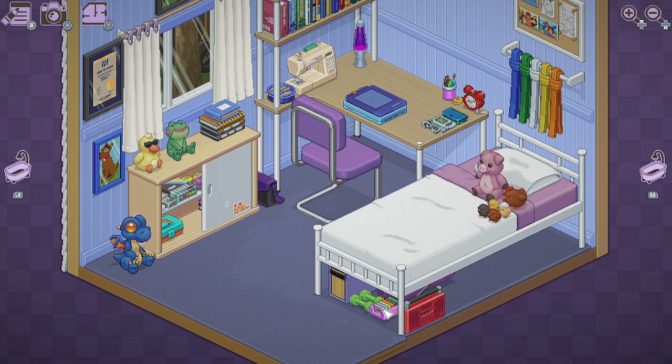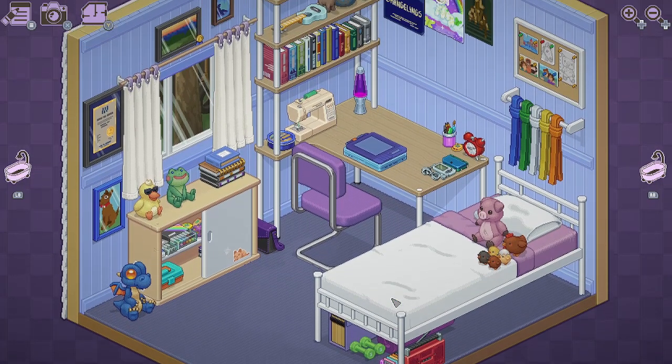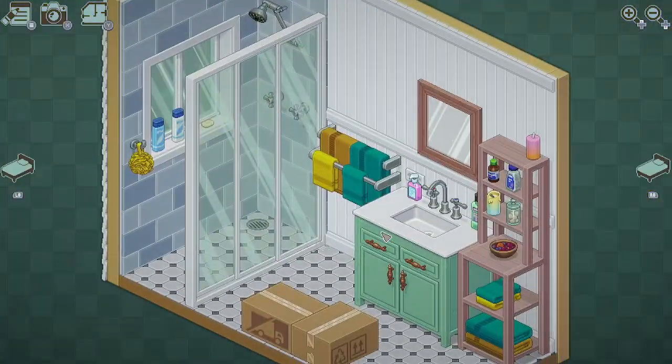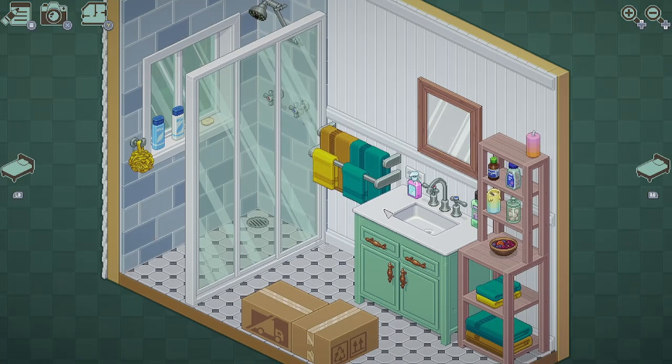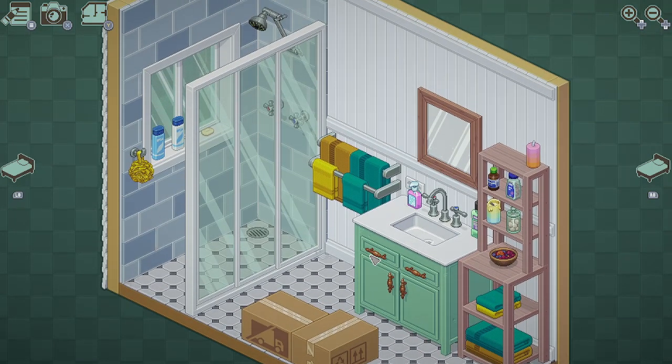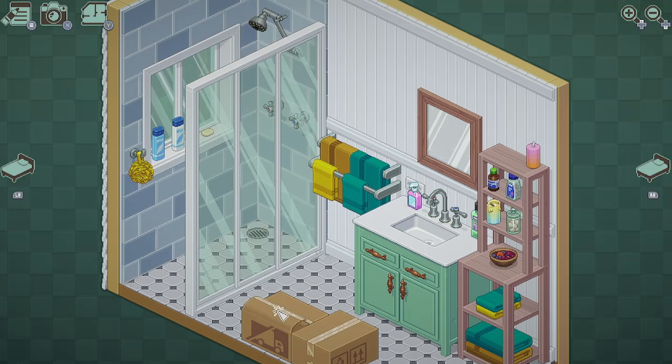So this room is done for now. Oh look, a little frog. I'll head to the bathroom — there's only two boxes, so I don't think I'm going to make this a two-part video.